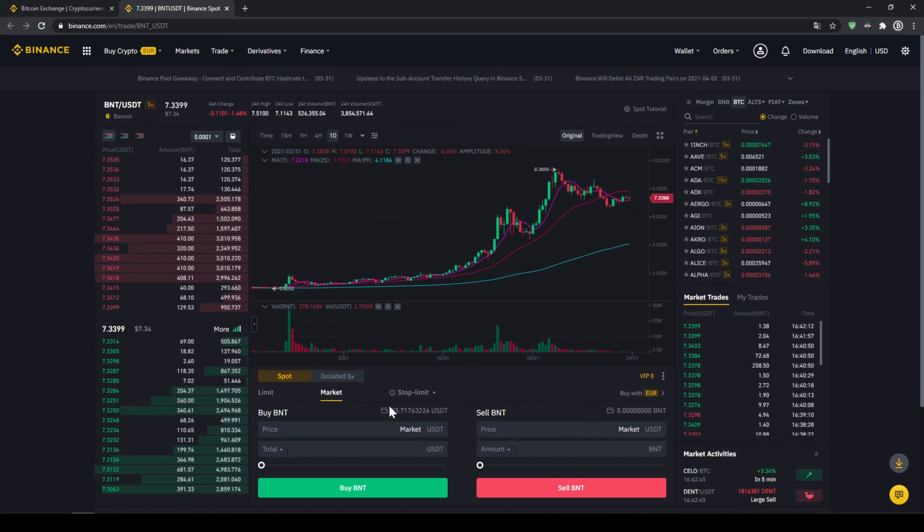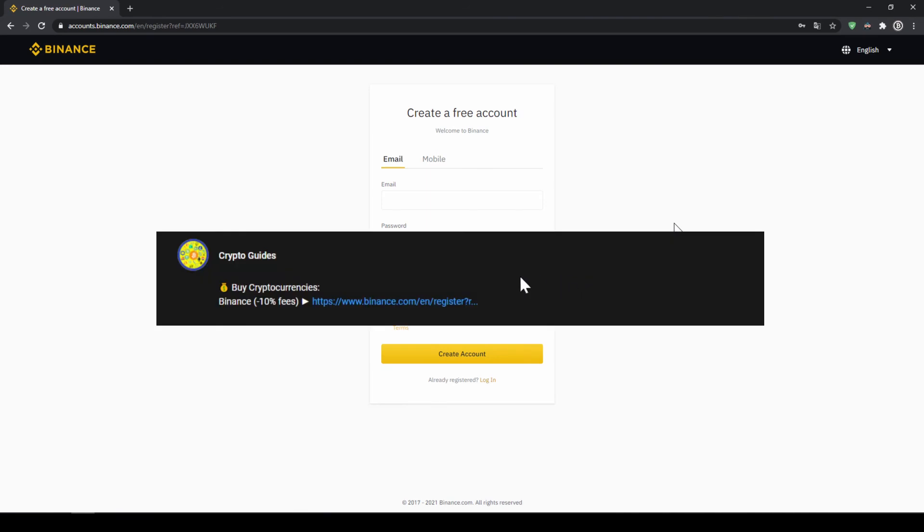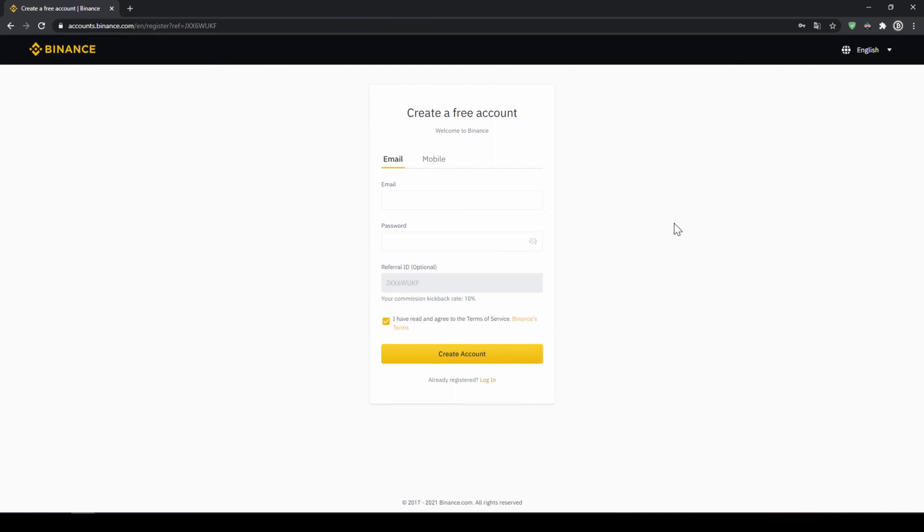Up here we can see our US dollar tether balance, and with the slide control at the bottom you can choose how much percent of that you want to invest. You can also type it in manually, but I'm just going to put it to 100%. Then all you have to do is click on buy BNT and your order will be filled immediately and the purchase is completed. That's it for this video — don't forget to register on Binance using the link from the video description to save 10% on fees. If you have any questions feel free to ask them in the comments.